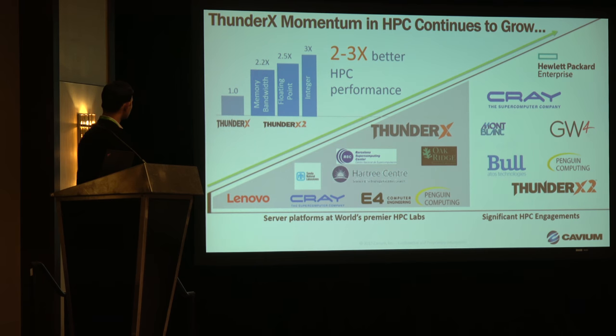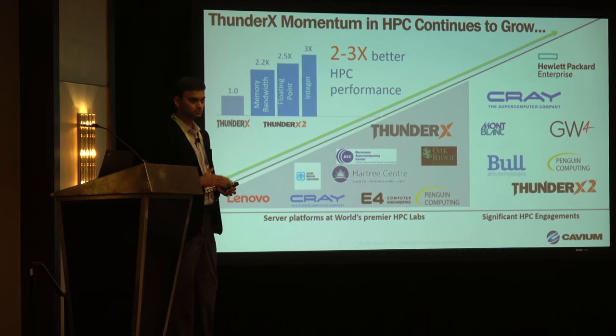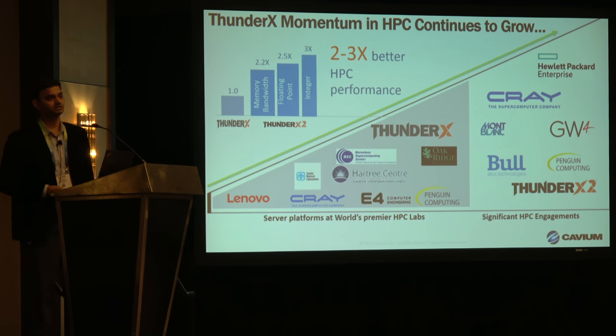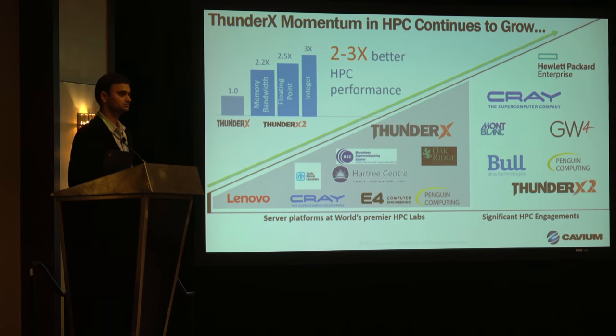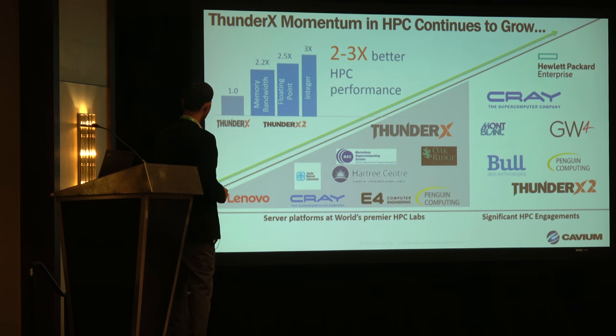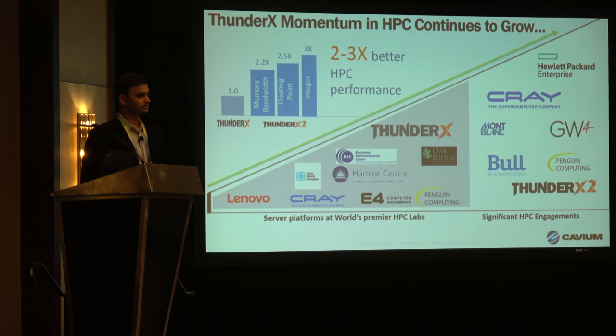Let's take a quick look at where we were with ThunderX and how we moved into ThunderX2 and into the HPC market. When we started off with ThunderX, we had quite a bit of traction with system vendors — specifically Cray and Lenovo, other ODMs, and Oak Ridge and Hartree — and they did quite a bit of evaluation.